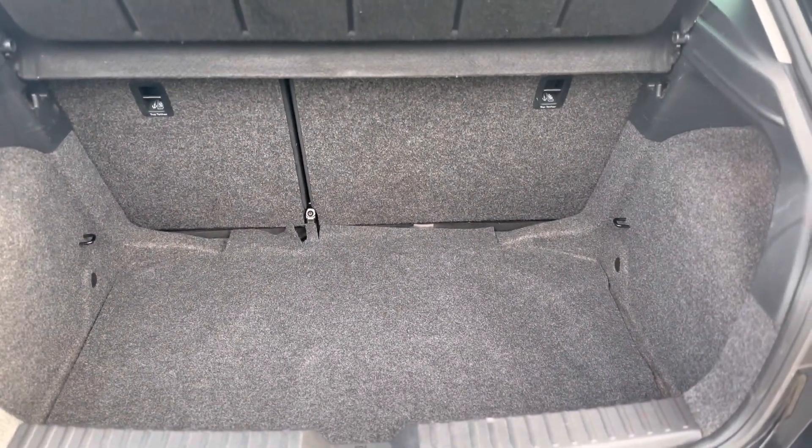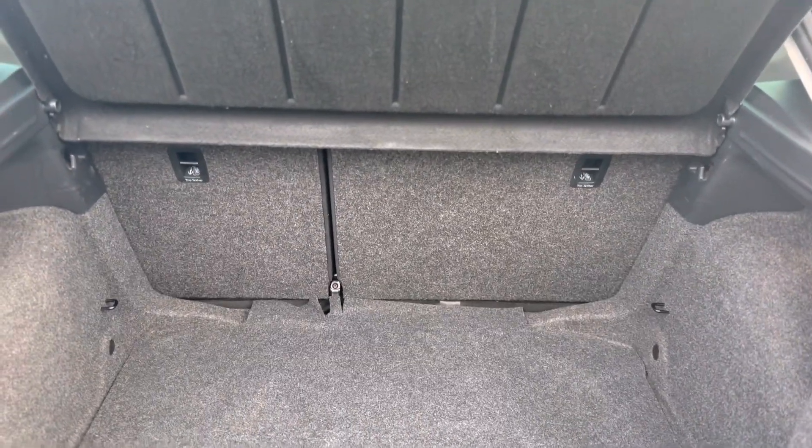A nice spacious boot for a hatch of its size, with a 60-40 split and tie-down points.